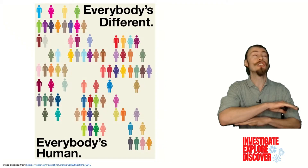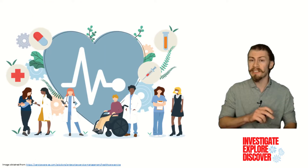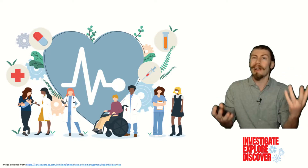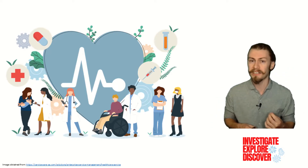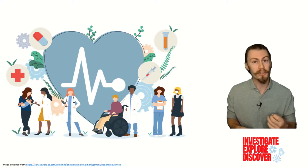Everybody is human, but there are innumerable nuances that make up every single person. Now where this is glaringly obvious is in medicine. Sure, people behave generally the same way, but disease presentation can vary from person to person, and most treatments need to be further tailored to the individual.